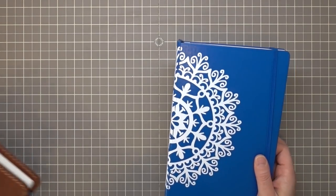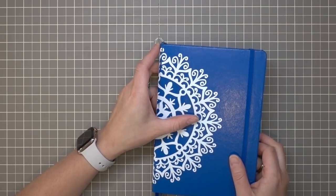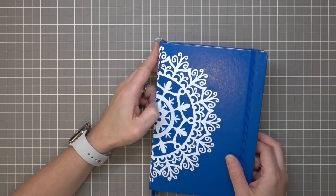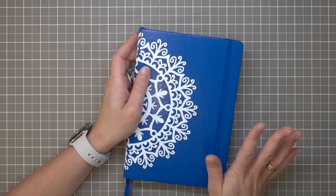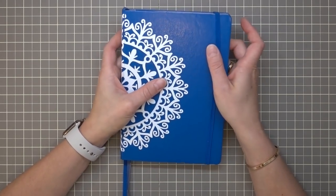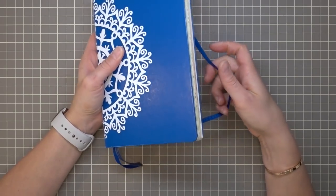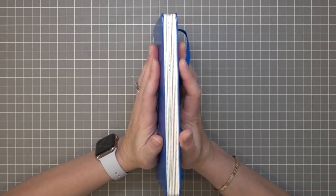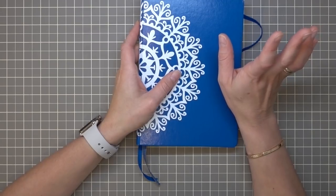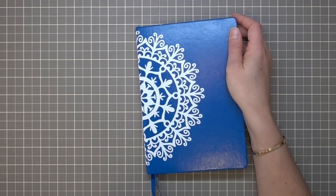A bullet journal is really just a very, very flexible general planning and list-making system. I'll put a link below to the website of the founder of the movement — he has some really easy-to-follow videos and blog posts where you can learn more about it. But to me, it's just going with the flow and doing whatever you want, and that's what I like about it so much. It's so open-ended. You start with a blank notebook and just fill it in. The sky's the limit with this kind of planning.